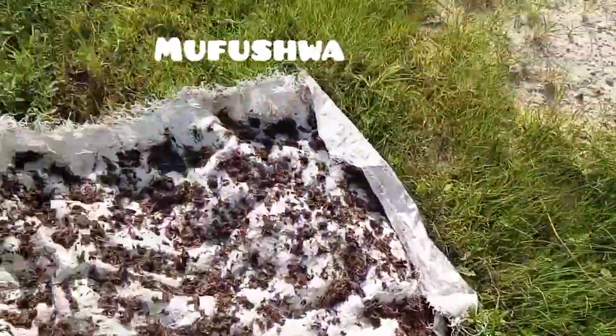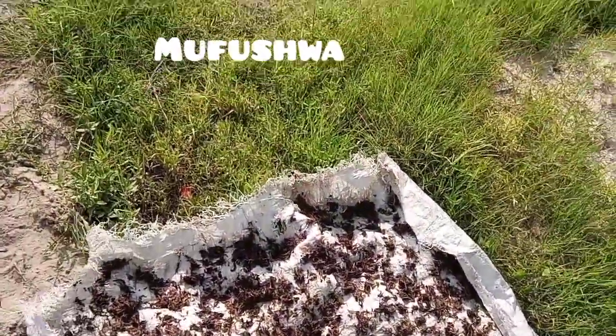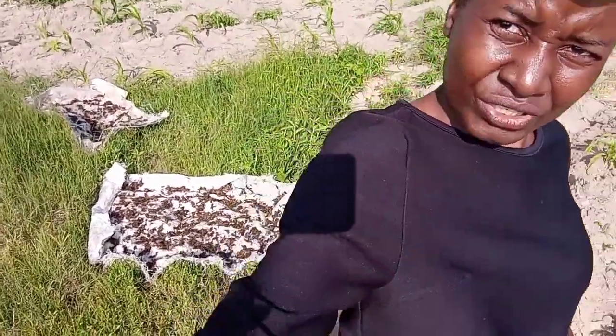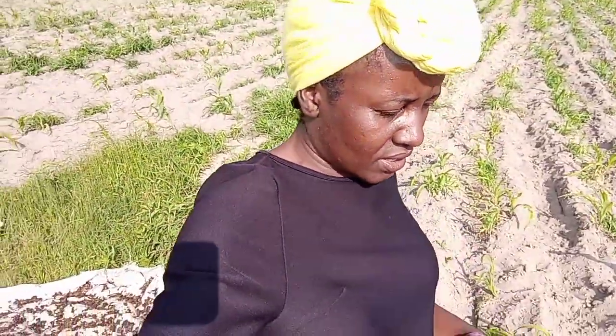She's drying them here. These are vegetables we eat with sadza. That's how we dry them — we can use the big stone there or we can do it that way. So that's nyefe mufushwa.